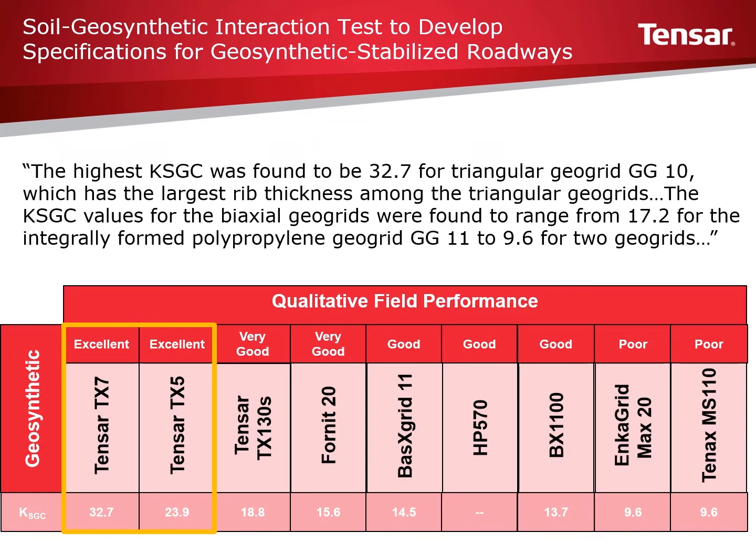Once soil geosynthetic stiffness values were established, these values were compared to the actual field results. The stiffness values can be seen in the row at the bottom of the table. They range from a stiffness value of 32.7 for Triax TX-7 down to 9.6 for the 10xMS1110 product. The values lined up very well with the actual field testing results.